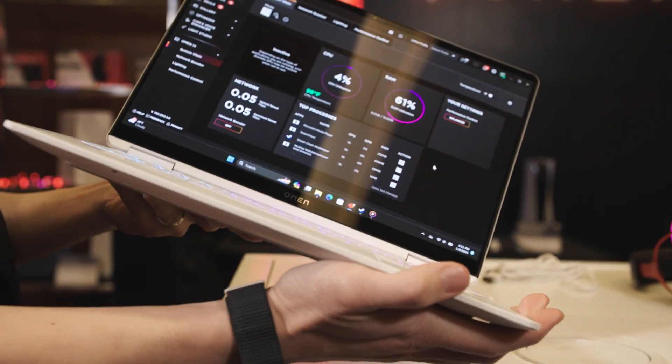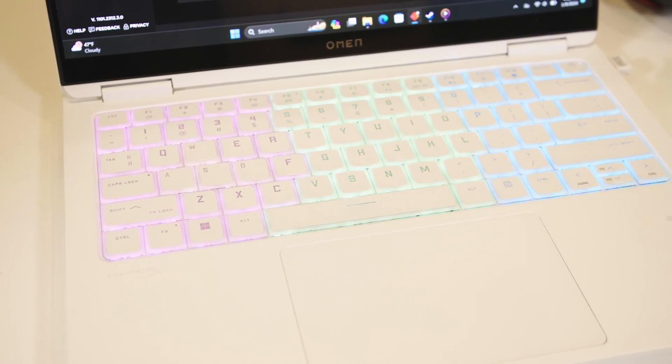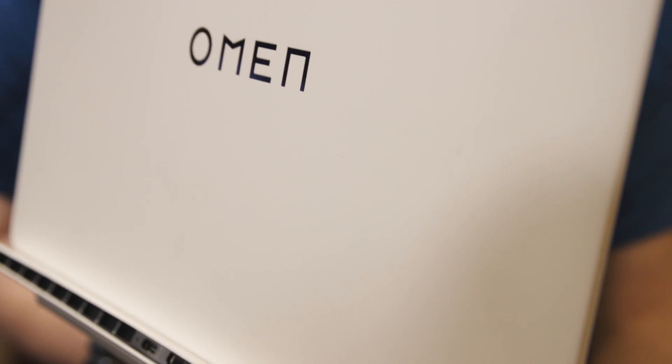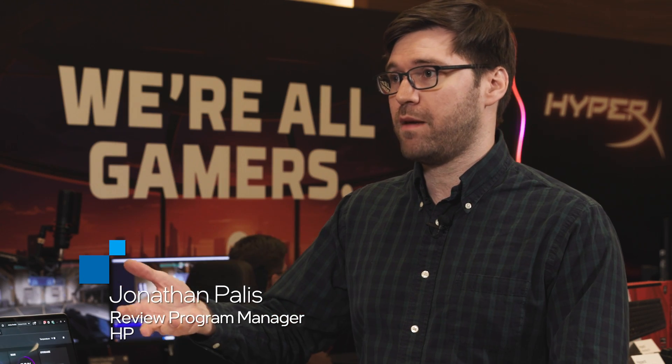This is our Omen Transcend 14, HP's first 14-inch gaming laptop. It is Meteor Lake, so we do have up to the Ultra 9 processor with the NPU in there now. The GPU can focus fully on the game, and then the NPU can be used for camera effects.